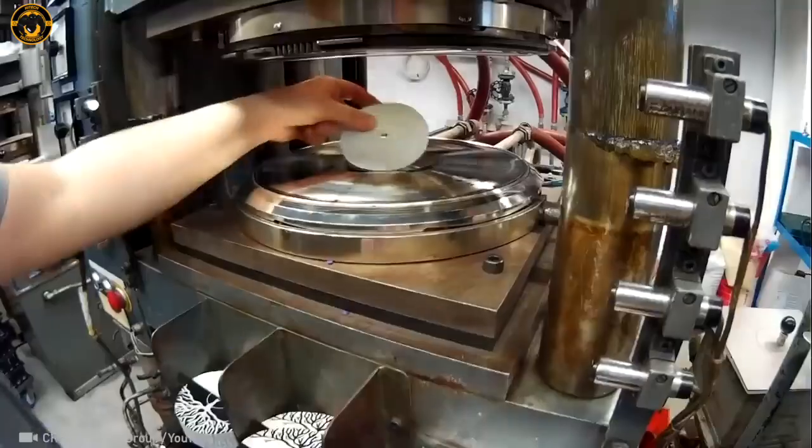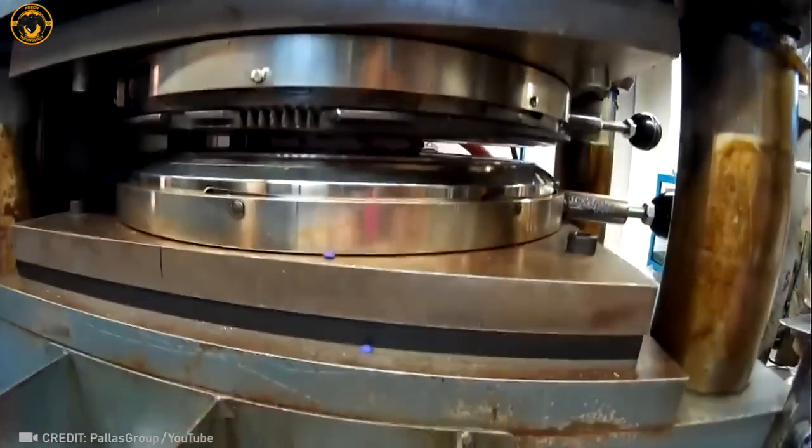Take a wild guess! What do you think is being crafted here? It's pretty awesome — see if you can figure it out!